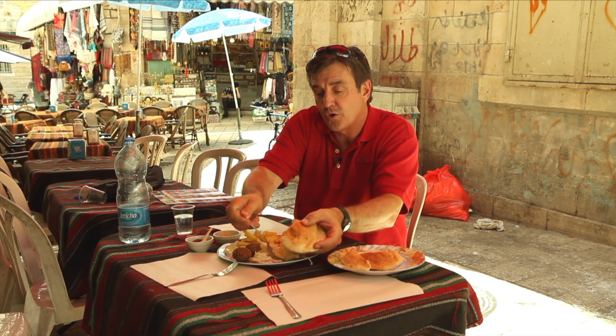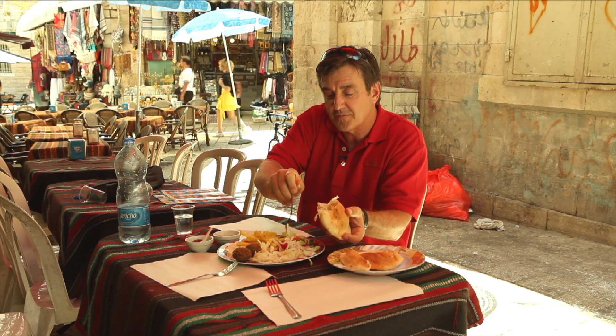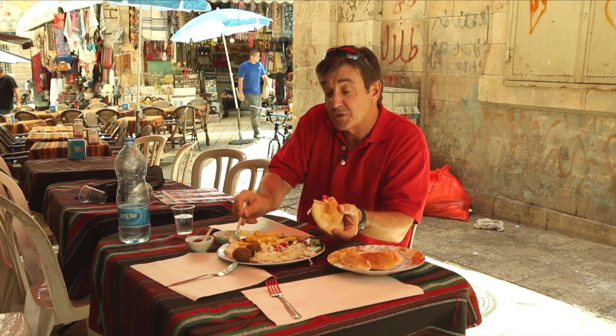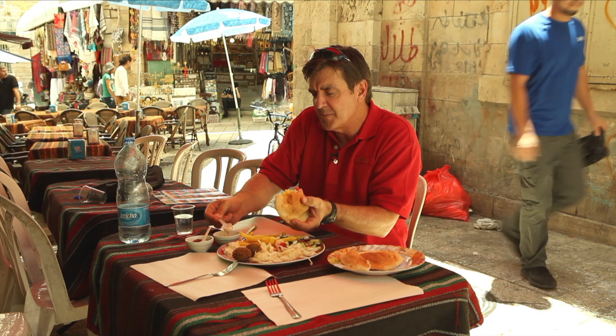And then you put in salads. This is coleslaw — you know what it is, it's like a picnic from the south. And some fresh tomatoes. They have the best vegetables in the world here. And some cucumbers. And if you're really going to go Israeli, you put some chips in it, some fries. They make it all better. And then a little tahini. The tahini makes it wonderful.